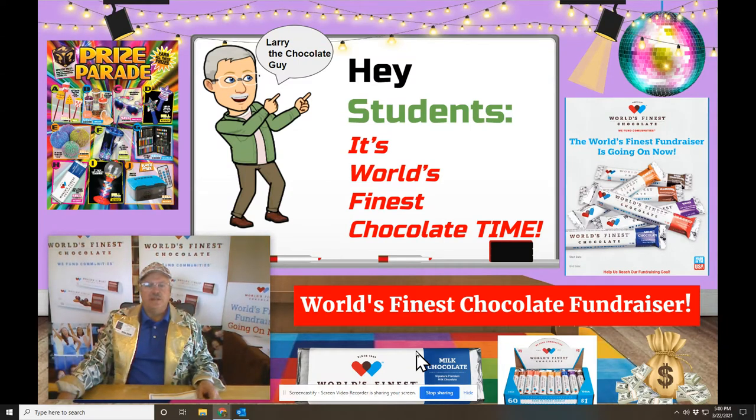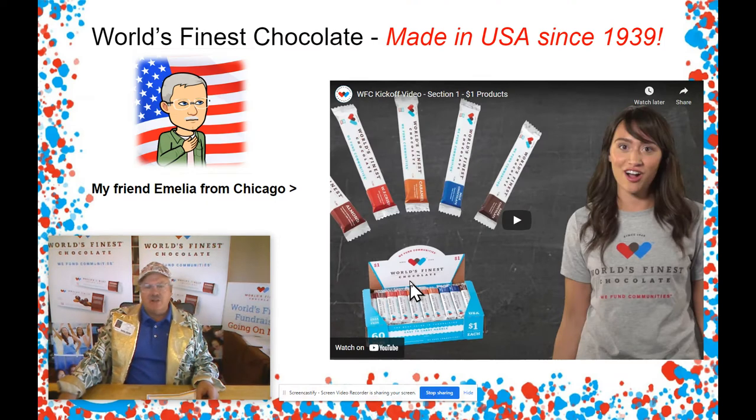Hey students! It's Larry the Chocolate Guy here to let you know about a really special event we're starting at the school. We need your help! It's chocolate time! It's time to start our World's Finest Chocolate Fundraiser. Pay attention to my video here to learn how you can get involved and help out the school and earn some really great prizes all at the same time. I've got my friend Amelia, direct from Chicago, to give you some news and information about our fundraiser.